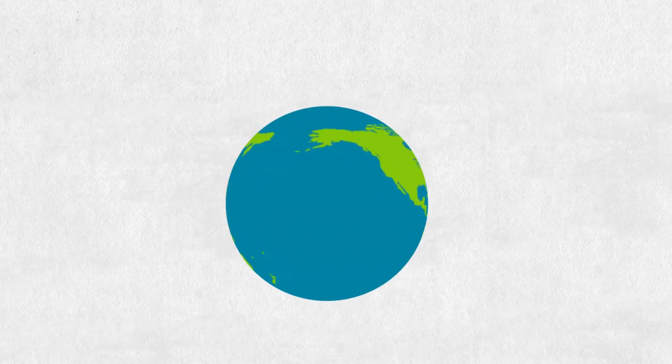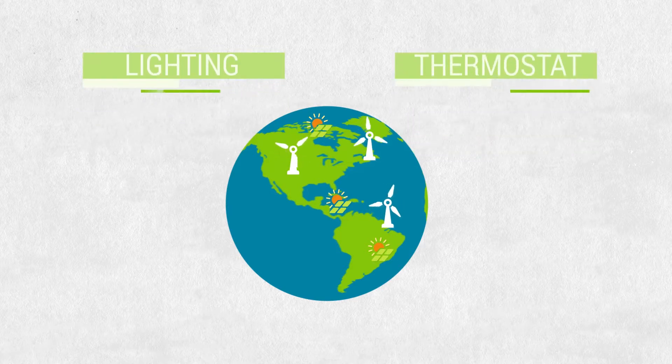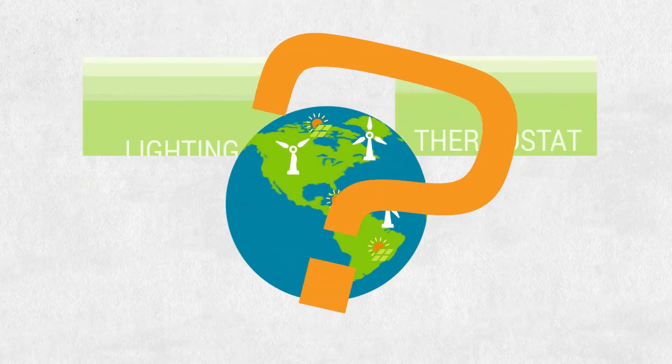The world is full of exciting green energy-saving technologies. Solar power is everywhere. Windmills are spinning megawatts. Lighting and thermostats are getting smarter. So, what's the problem?